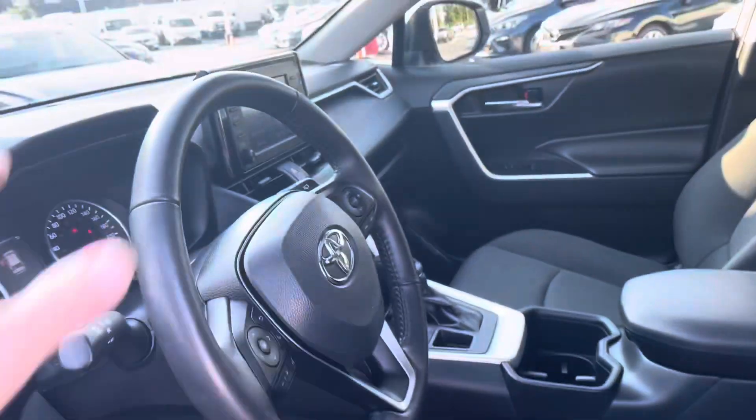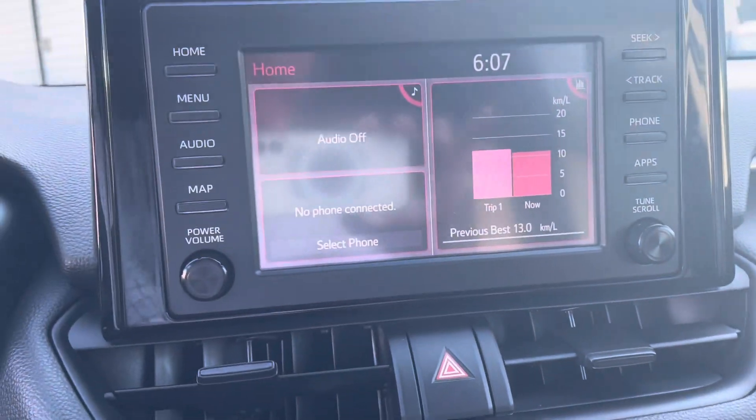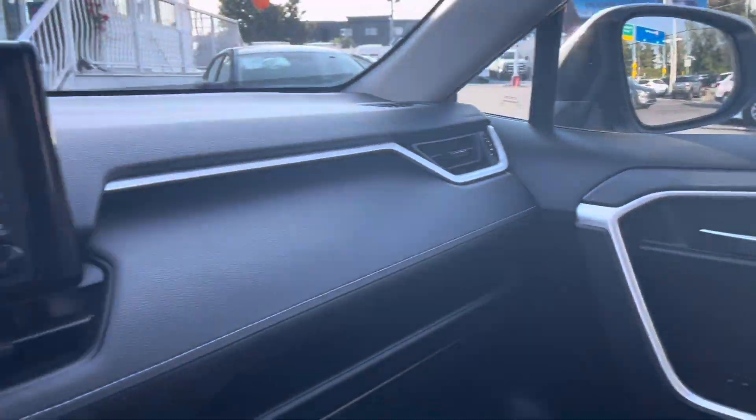Turn signals on the mirror as well as the front for greater visibility, power heated seats, leather wrapped heated steering wheel, backup camera, and many different drive modes. Just a super vehicle.